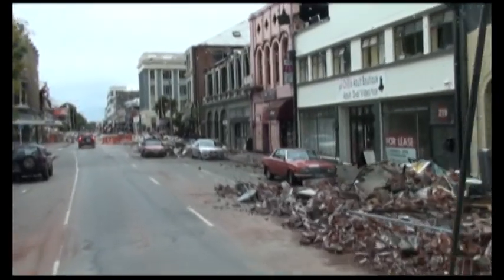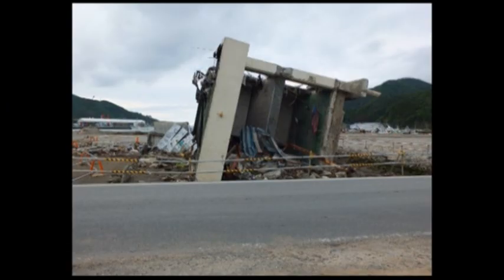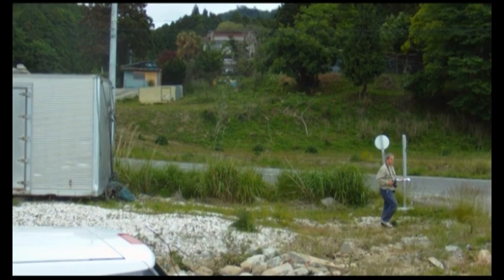The Christchurch earthquakes disrupted the research programme, and then in 2011, an earthquake and tsunami struck Japan, impacting the research by wiping out some of the coastal research sites.